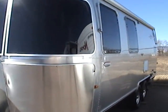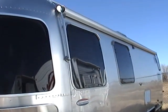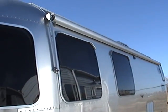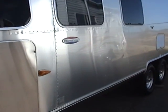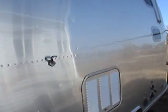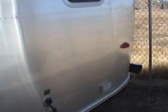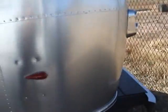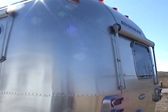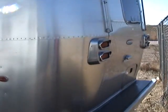One extra nice feature that this trailer has is a driver side patio awning in addition to the regular entry side awning. You can see that the exterior is really in nice shape — there's no denting or scratches anywhere. The rear of the trailer also has an awning for the rear window.